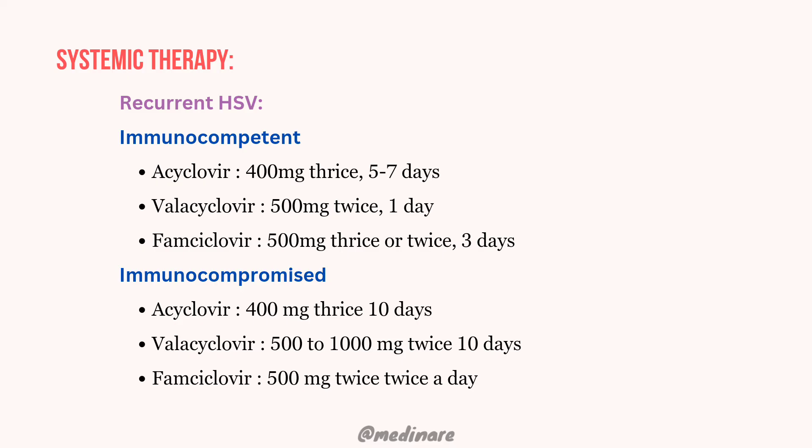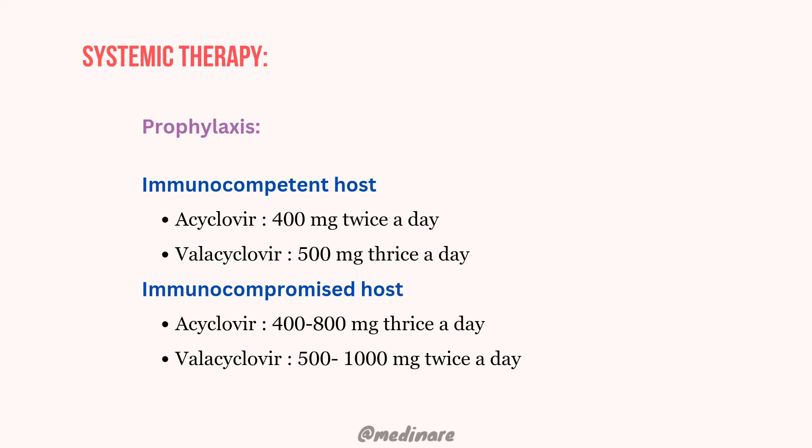Acyclovir is given for 5–7 days, famciclovir for 1 day, and valacyclovir for 3 days in immunocompetent patients. For immunocompromised patients, all three drugs are given for 10 days at the same dosages. For prophylaxis, both immunocompetent and immunocompromised hosts receive acyclovir and valacyclovir at similar dosages, though immunocompromised patients may receive acyclovir 400–800 mg and valacyclovir 500–1000 mg depending on the degree of immunosuppression, administered twice or three times daily.